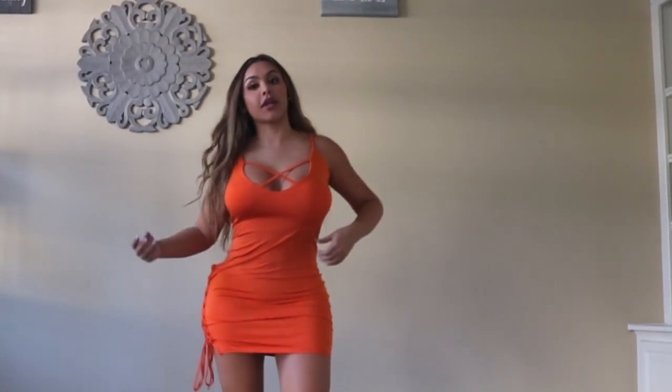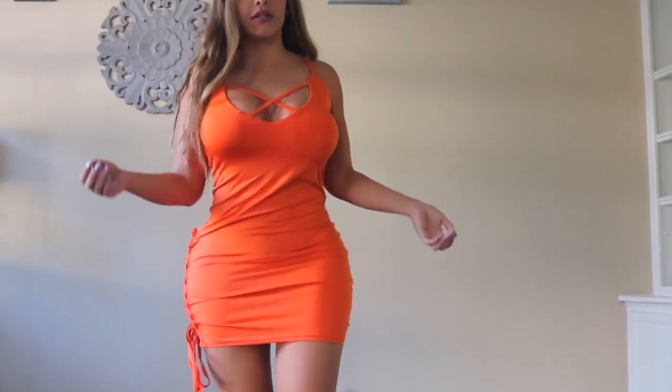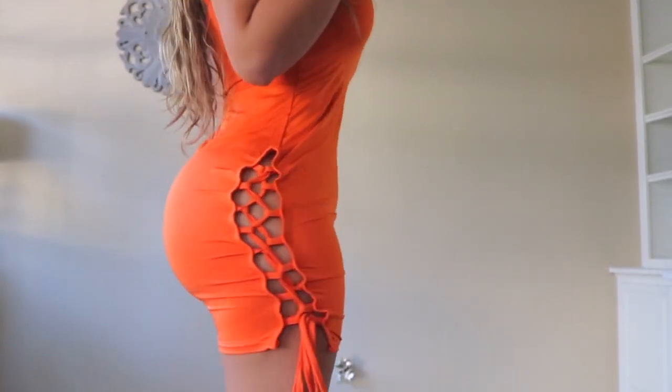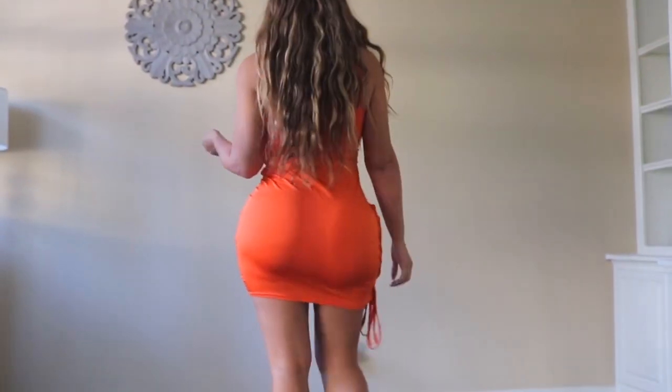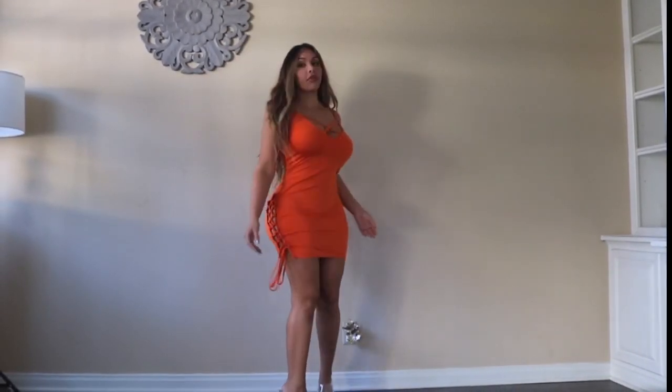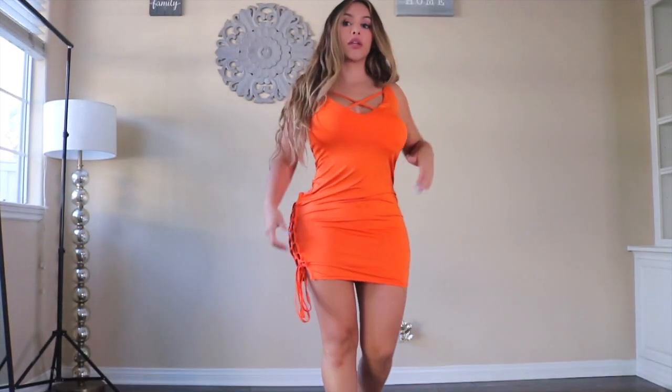Hey guys, welcome back to my channel. On today's video it's gonna be all about dresses for this holiday season and its festivities, and they're all ordered from Yoins collection. Just for reference, I'm a size medium.